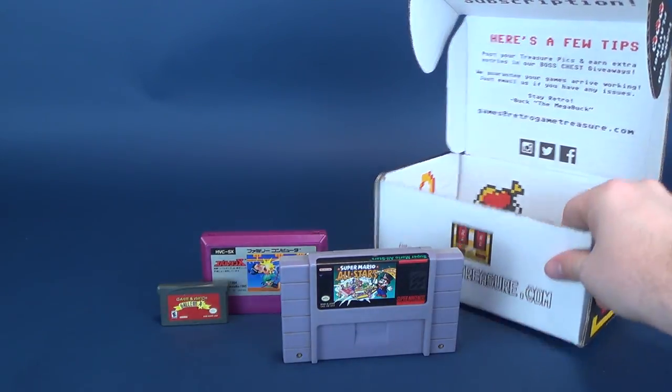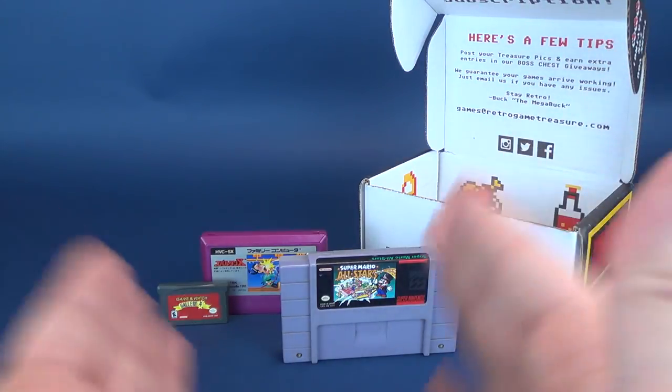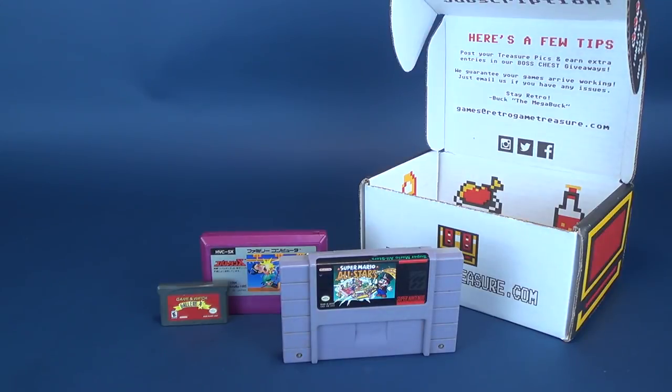If you want to head over to www.retrogametreasure.com you can subscribe — get yourself a gift or get it for that special somebody. There's still time, but I'll lay it on the line: there have been a lot of shipping delays. Canada Post here in Canada has been striking on and off, and Christmas is coming up very quickly. So if you want to get retro game titles delivered, head over to www.retrogametreasure.com and subscribe today. Also make sure you hit that subscribe button below this video so you never miss a new video on this channel. Thanks for watching — see you next time!